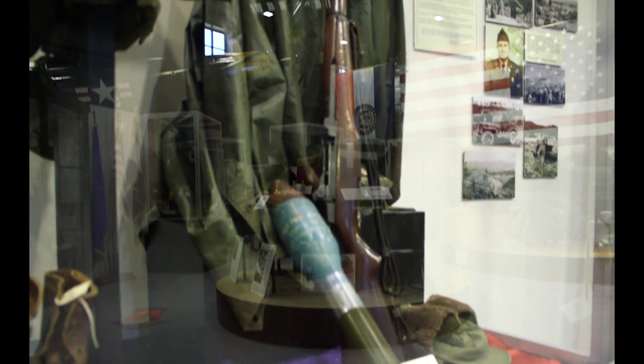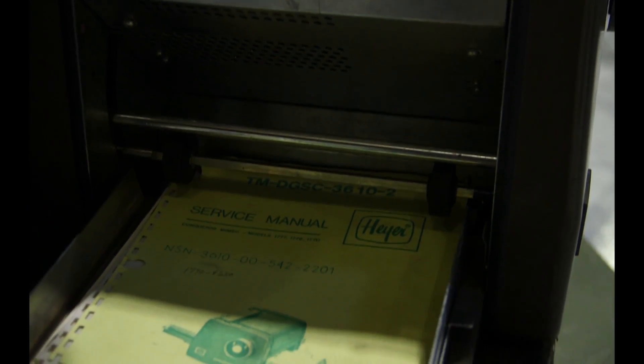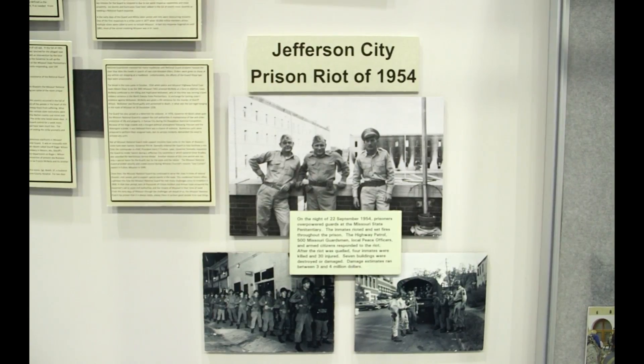Most of the artifacts have been donated by veterans and their families. Artifacts can include uniforms, military manuals, personal book collections, photos, and so much more.